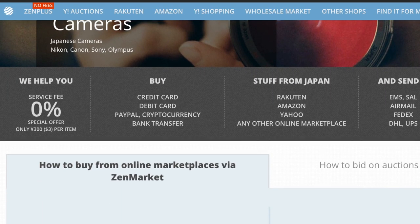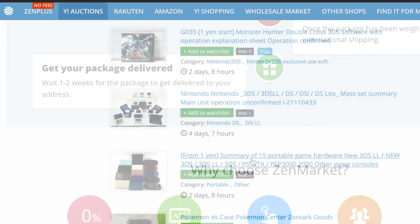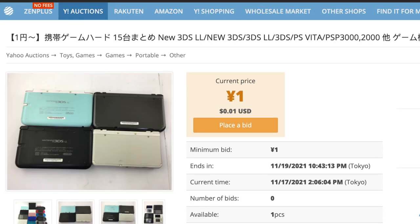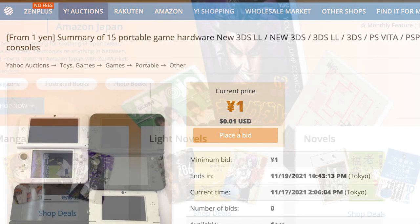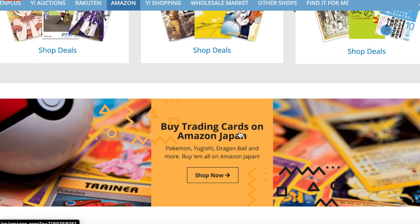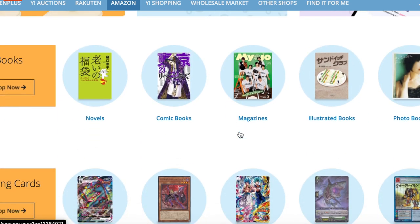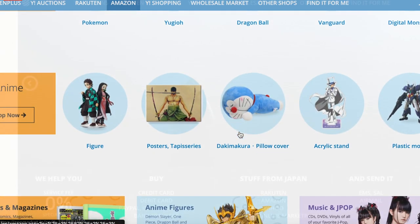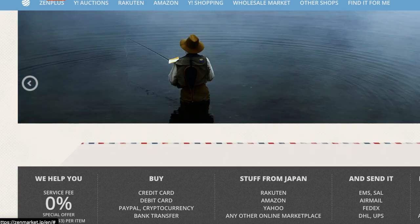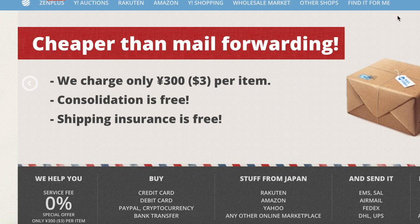ZenMarket is a Japanese import service that lets you shop at a variety of Japanese shops with ease — eBay Japan, Amazon Japan, Rakuten, and more. You can even bid on auctions from my favourite Japanese website, Yahoo Auctions Japan. Shipping is fast and affordable, and you can even store your items at ZenMarket's warehouse in Japan and combine them before having them shipped to your address nearly anywhere else in the world. Follow the link in the description below to check out ZenMarket today, and if you sign up now, get 300 yen to put towards your first purchase. Thank you again, ZenMarket, for making this video possible.